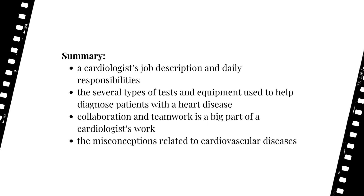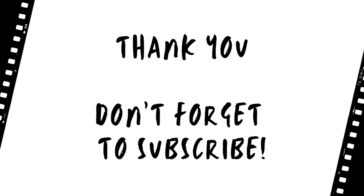To summarize, in this video we learned about a cardiologist's job description and daily responsibilities. We also learned about the several types of tests and equipment used to help diagnose patients with heart or similar diseases. We discussed how collaboration and teamwork is a big part of a cardiologist's work. And lastly, we went over some of the misconceptions related to cardiovascular diseases. We hope you were able to learn something new and enjoyed this day in the life of a cardiologist video.